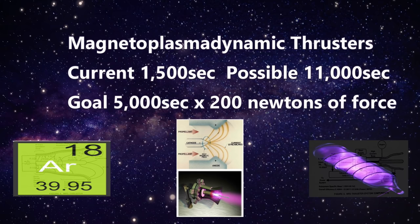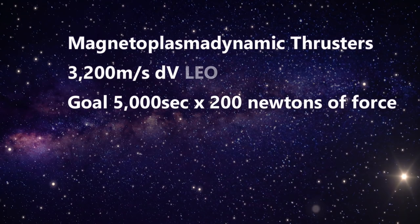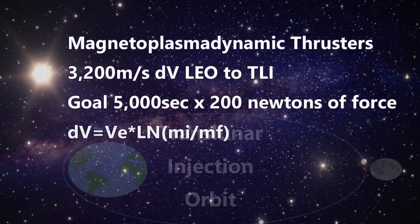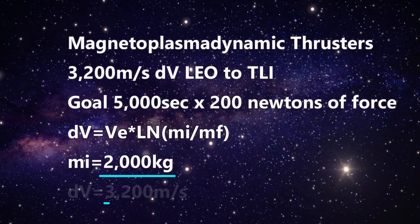For our propellant, we could carry tanks of argon. This would be inexpensive and quite effective. It takes about 3,200 meters per second of delta-V to go from low Earth orbit to a translunar trajectory orbit. Since we aren't going into orbit around the Moon or landing, we'll just get close and come back. We use the rocket equation to see how much propellant we need. Our ship had a mass of only 2,000 kilograms, and we need to produce a delta-V of about 3,200 m/s with a specific impulse of 5,000 seconds.